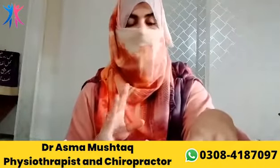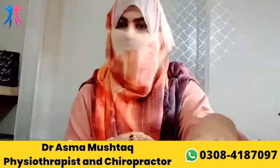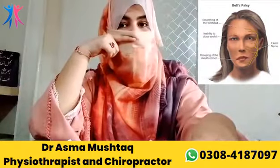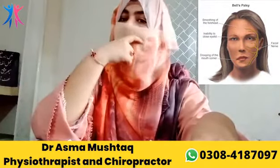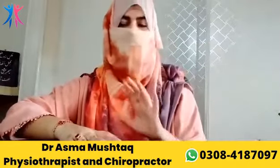This is Bell's palsy, in which one side is affected. The other is facial palsy, which is also affecting the face. If the treatment of both of these is done timely, then the patient will easily recover.